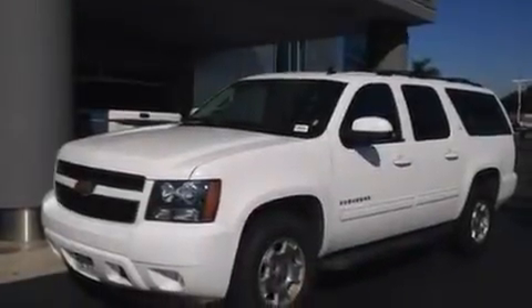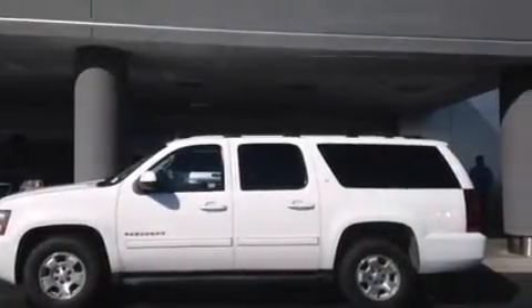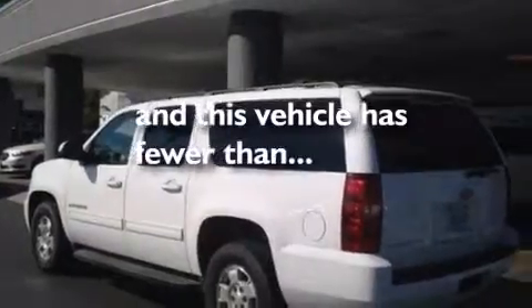The following features are also included: air conditioning, cruise control, full power accessories, side impact airbags, running boards, roof rails, traction control, and this vehicle has less than 51,000 miles.